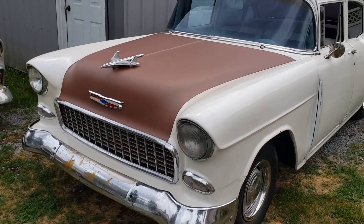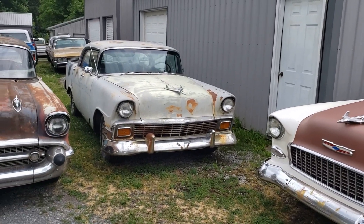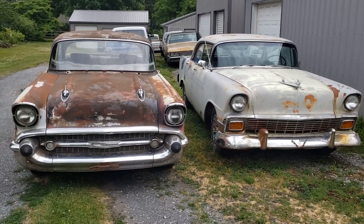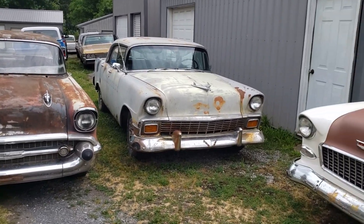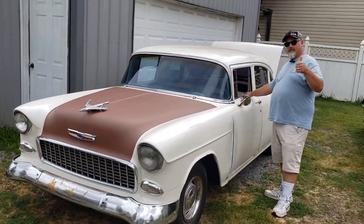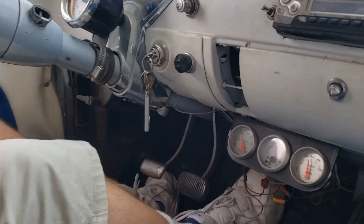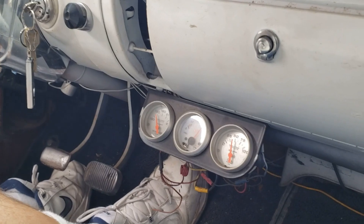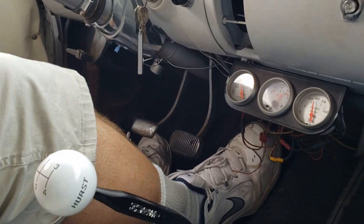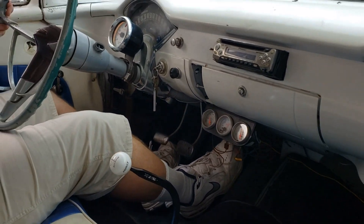Let's fire it up, walk around it. This thing runs pretty good — 60 pounds of oil pressure. It's starting to warm up, running pretty decent. It's got a four-speed in it. It's a lot of fun.